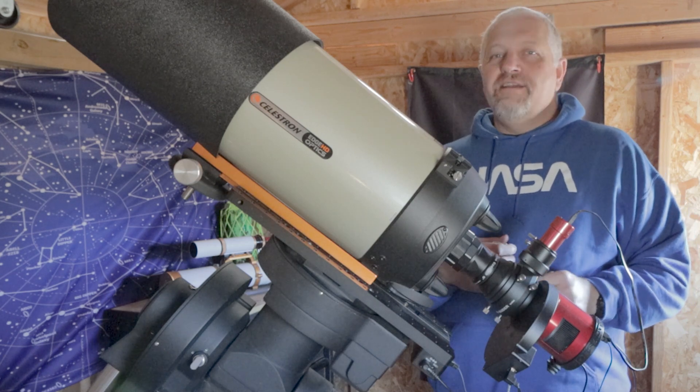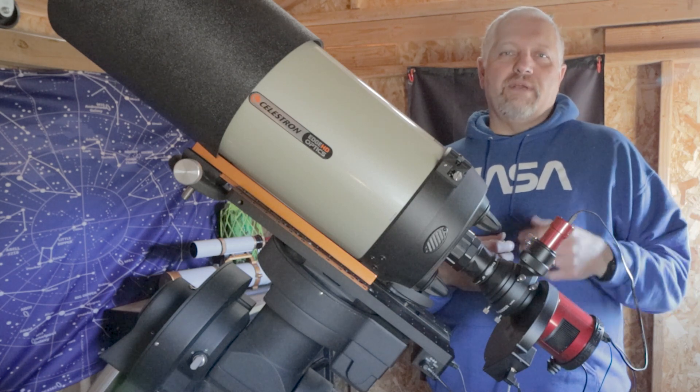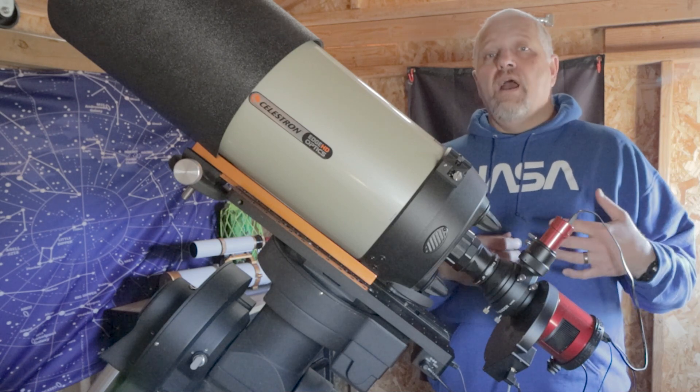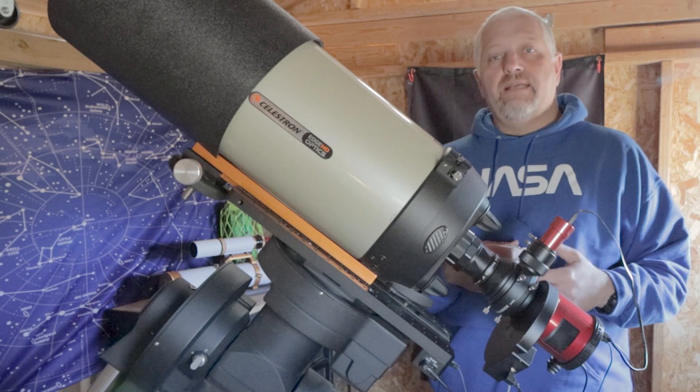Hello, this is Joe and welcome back to the channel. It was just a few weeks ago that I was working on some planetary imaging with this Edge HD8 and I decided to switch gears and go back to some deep space.